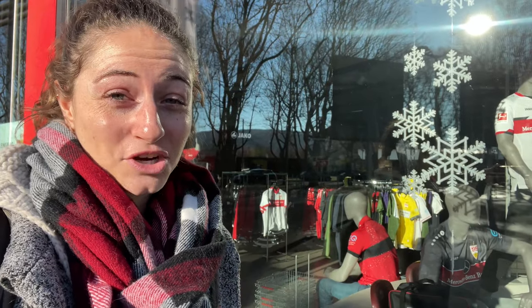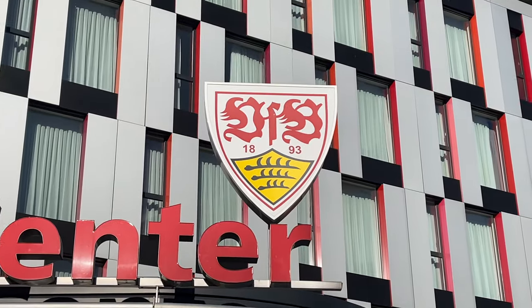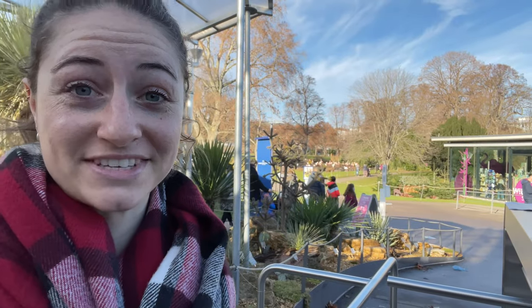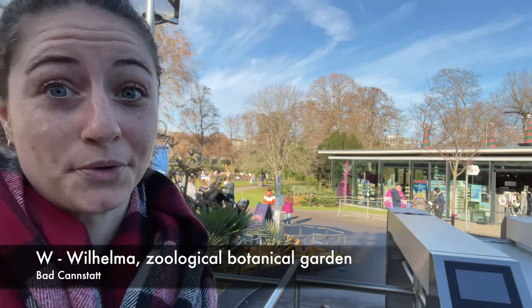This is the fan shop, but obviously it's closed because it's corona time. When you come and visit Stuttgart you definitely need to go and see the Wilhelma, which is the zoo. And it's massive — it's not just a zoo, it's also a botanical garden.